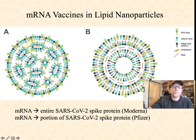The messenger RNAs that are trapped in these lipid nanoparticles: in the Moderna vaccine, the messenger RNA codes for the entire spike protein from the surface of the SARS-CoV-2 virus. The Pfizer vaccine codes for only a small portion of that spike protein. In both cases, it's only a single protein or a portion of a protein, which can instigate a good immune response, hopefully, without actually causing an infection.